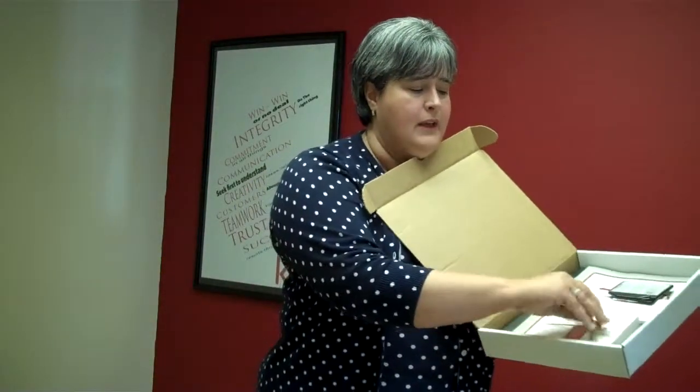Inside here, we have a key to the office, some note cards — and we know we need to write those thank you notes. You're going to get into Ignite and learn the power of thank you notes. Just a little notepad for taking down phone numbers.